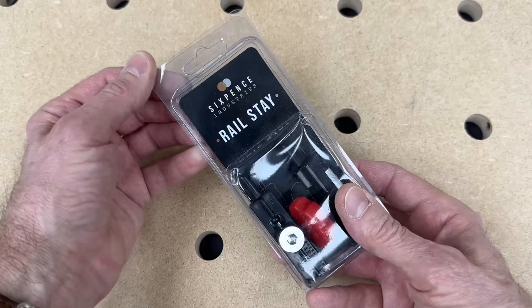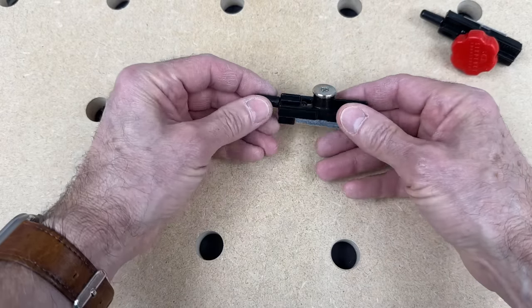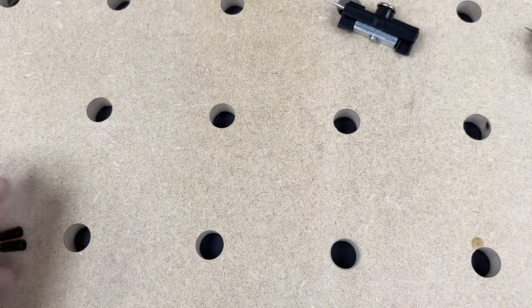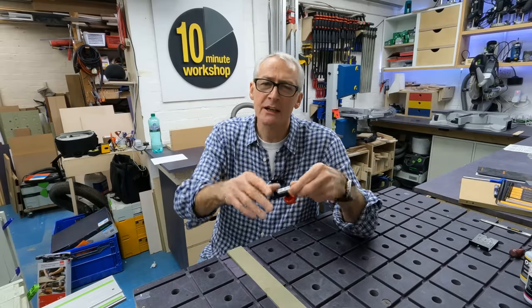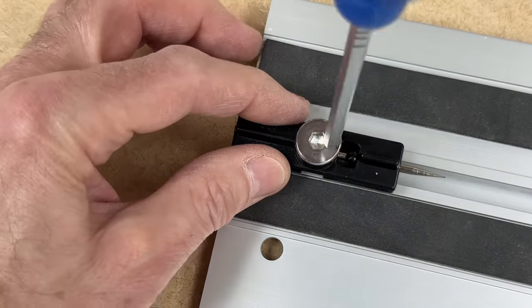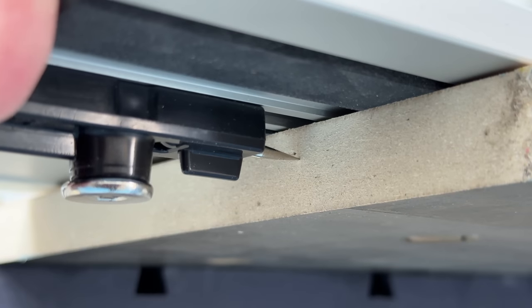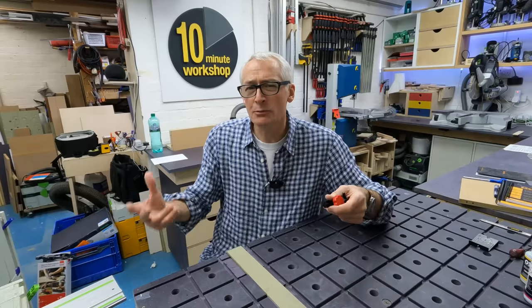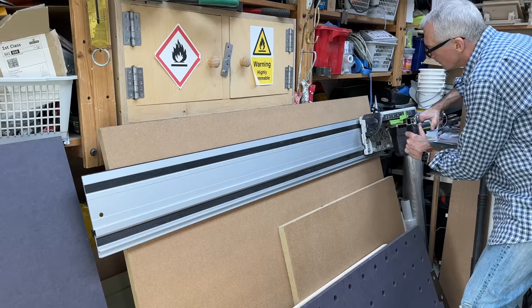Next is the Railstay, a £29 guide rail accessory from Sixpence Industries — another small British company aimed mostly at the construction industry but also of interest to home renovators. It's designed to fix a guide rail to the top board of a stack that's on edge. You know what it's like working in a small space with boards leaning against the wall — plasterboard, OSB, cladding — but you can't get a rail clamp in there. The Railstay works by having a fixed spike at one end and a movable one at the other; you pull the fixed spike into the edge of the board and fix it in place with the movable one. Given the price of materials these days, £29 is probably money well spent to avoid a ruined cut.